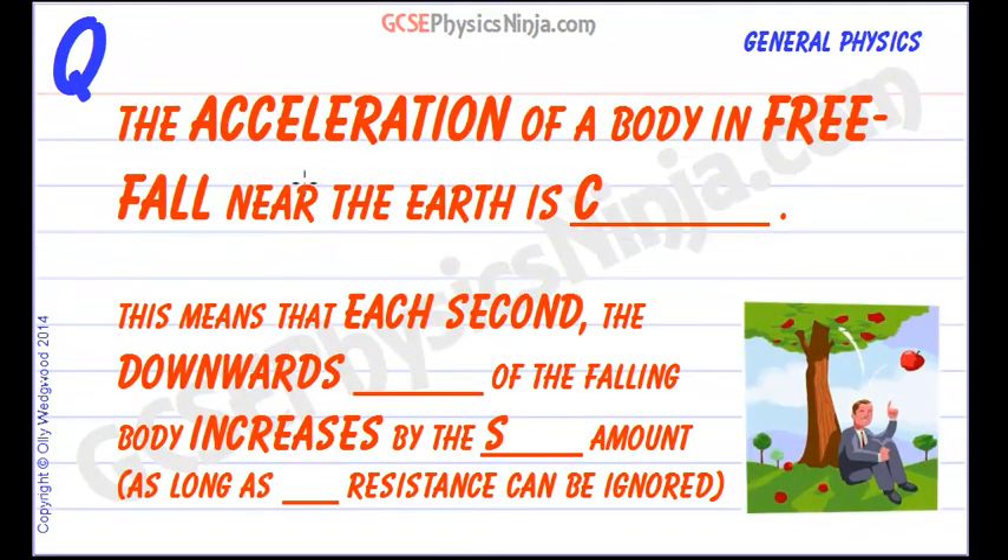Let's take a look at this flashcard now. The acceleration of a body in free fall near the earth is constant. Free fall is the term given to any object which is freely falling towards the earth or any other planet. So this means that each second the downward speed of the falling body increases by the same amount. That's called a constant acceleration, as long as air resistance can be ignored.